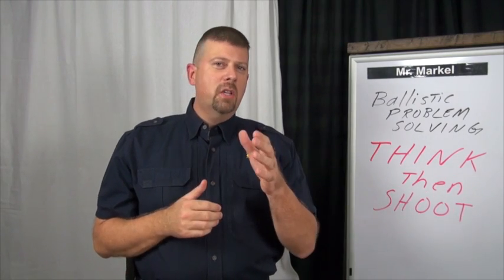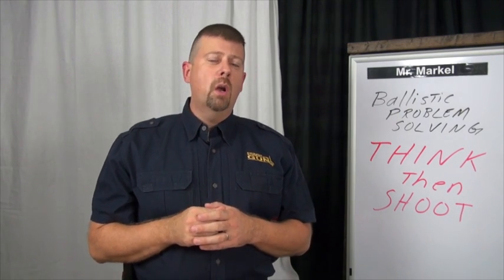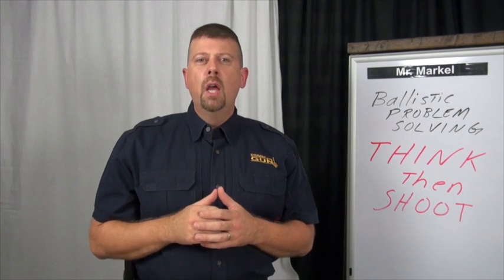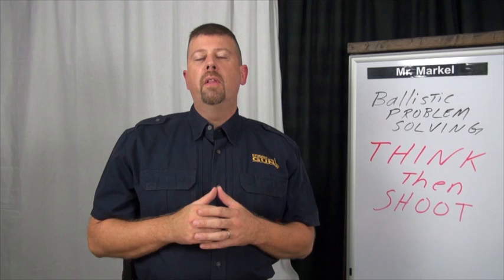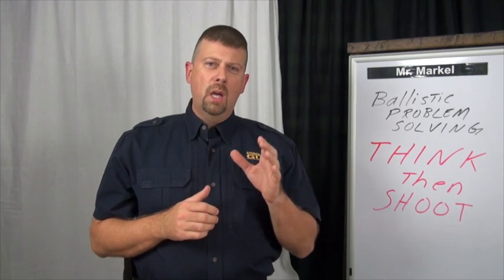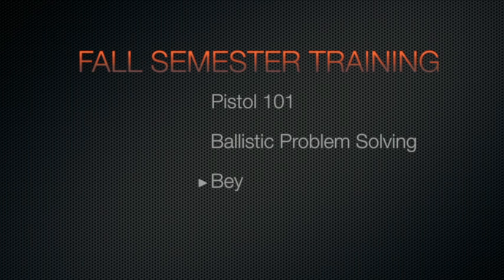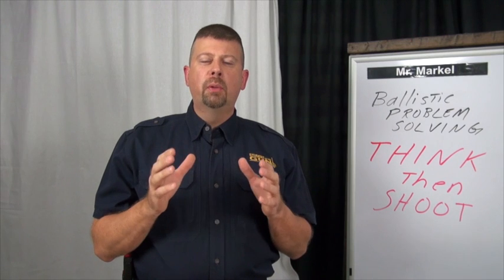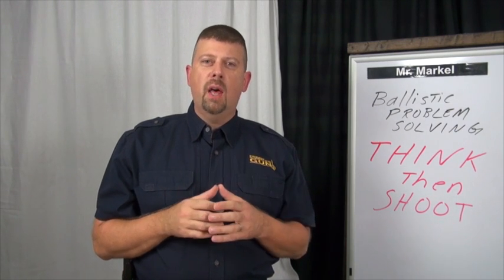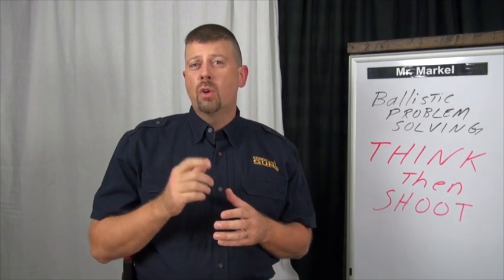If I've given you a taste and piqued your interest, go ahead and click up there to sign up for the fall semester — open enrollment is available right now. During the fall semester we're going to have Pistol 101 (our fundamentals course), Ballistic Problem Solving, and our Beyond the Band-Aid course. If you take the complete fall semester you can save a lot of money. Click on the training banner, check it out, and reserve your seat today.